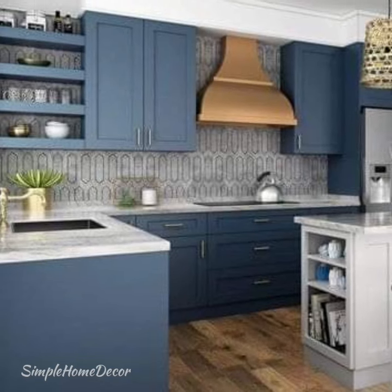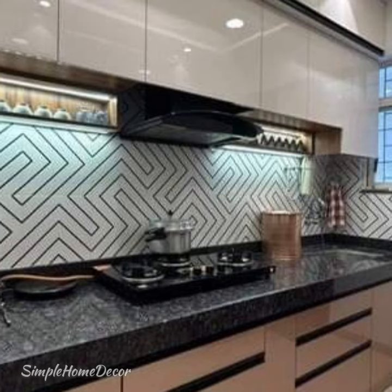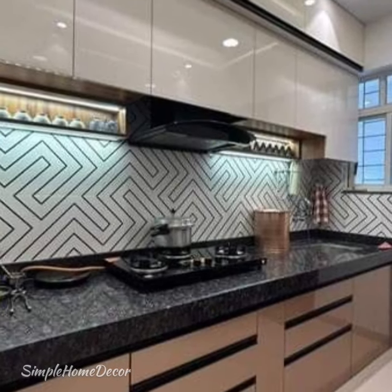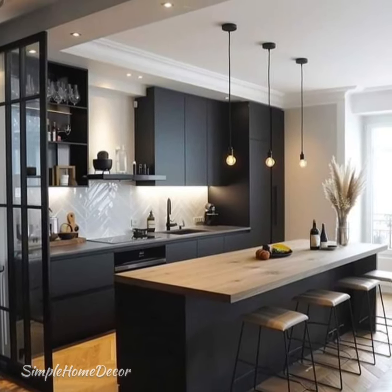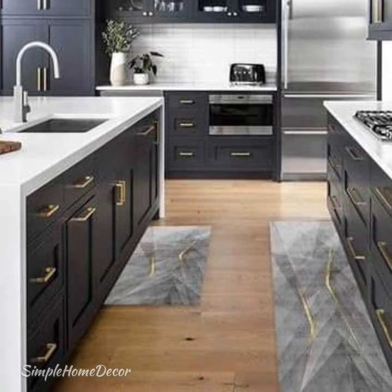An ideal modular kitchen design has everything you need, where you need it and at easy reach. Think of how and where you use various items in your kitchen and put everything accordingly.